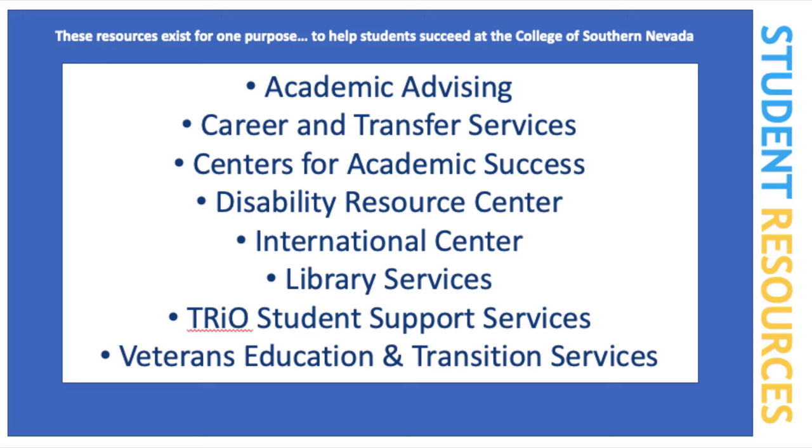We also have the Disability Resource Center or DRC, where students with documented disabilities have access to resources, accommodations, and highly qualified disability specialists. There's also the first-year experience team made to help first-year students with their transition to college life. We have career and transfer services designed to help students transition to life after CSN, whether it is workforce or transferring to a four-year institution. There's the cashier's office where students can handle school-related finances and billing.